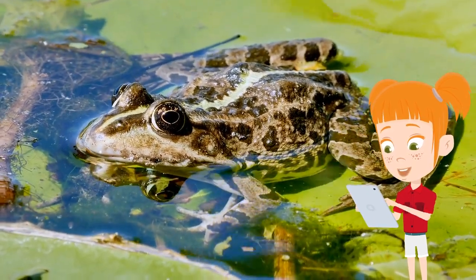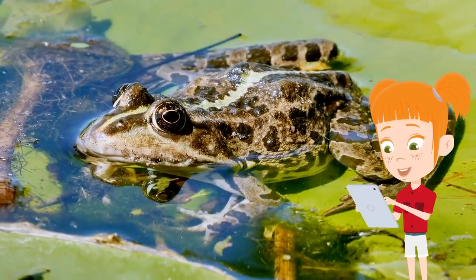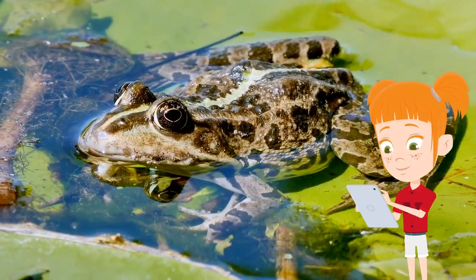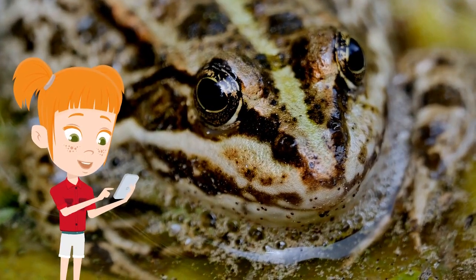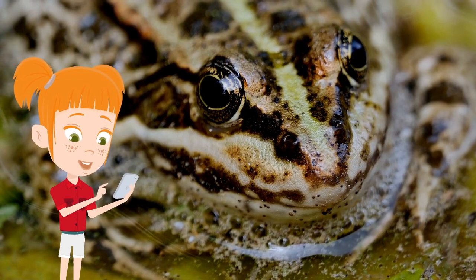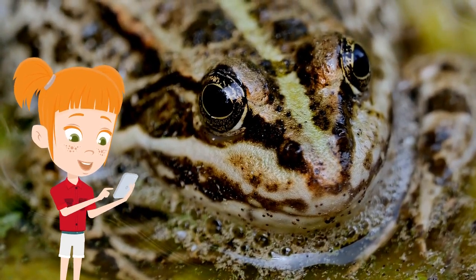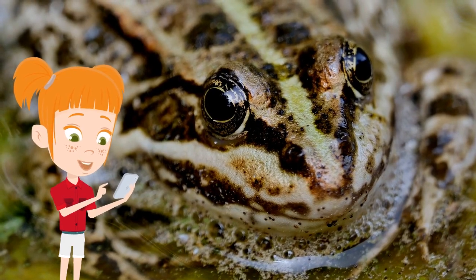Toads are also frogs, by the way. The word toad is usually used for frogs that have warty and dry skin, as well as shorter hind legs. Look at this toad. There is not much difference between frogs and toads, and they are not classified separately. This is because the toad lifestyle, with its dry, rough skin, is an adaptation to living in dry habitats.